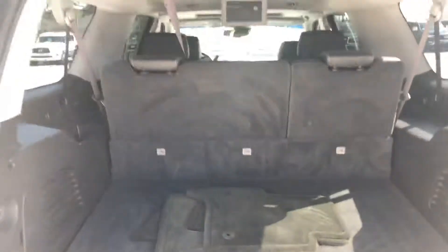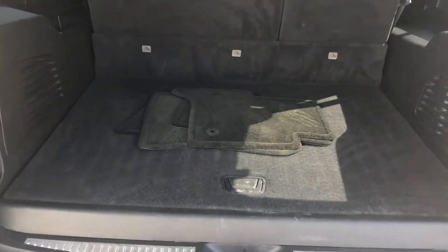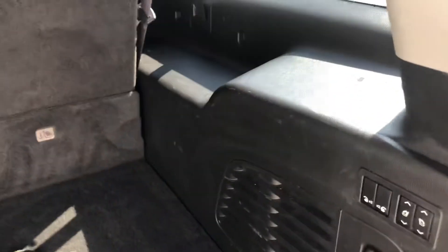Here is the back — quite a bit of room, which I know was your hold-up on the QX80s. It does have some electric controls in the back to put those third-row seats down, going up underneath.